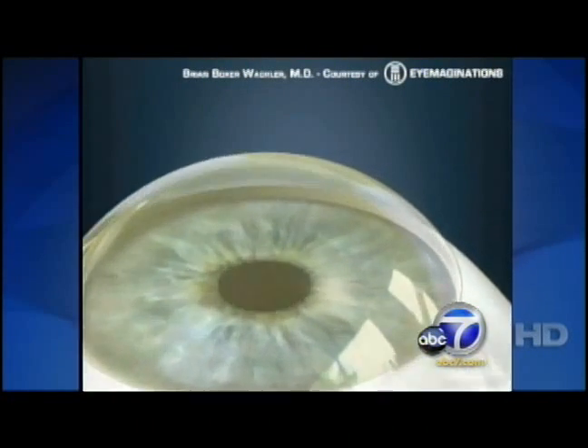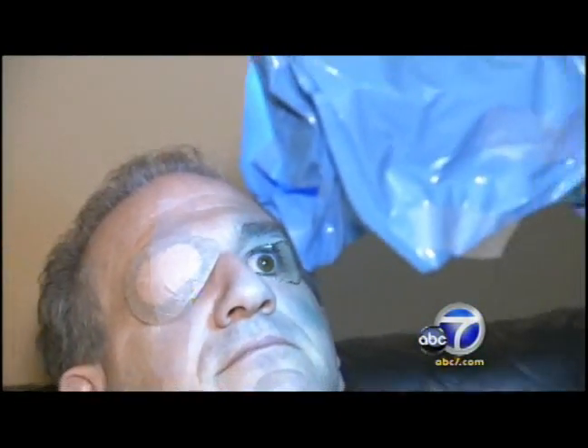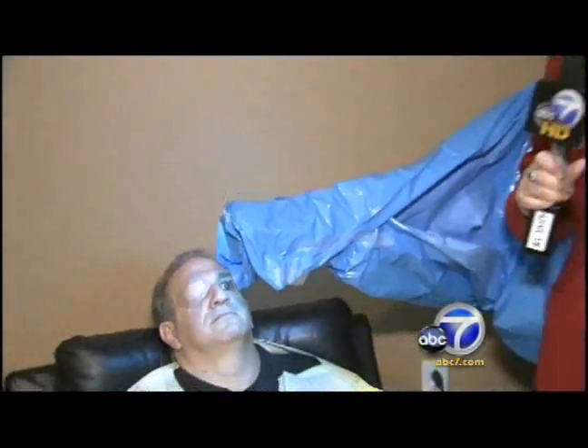Dr. Boxer-Walkler enrolled Jeff in a trial where Jeff would get a few eye drops and a little light. That interaction causes the cornea and the collagen to transform and become stronger and stiffer. As soon as the vitamin drops and the UVA light interact, doctors say the strengthening and cross-linking of collagen fibers begins. Patients don't feel anything, except for maybe a slight itchiness.